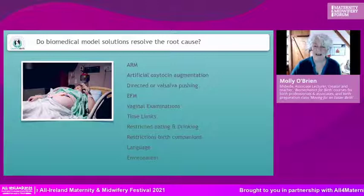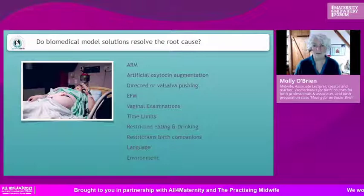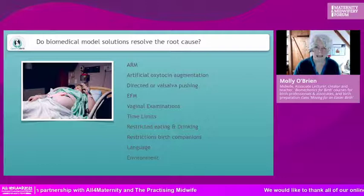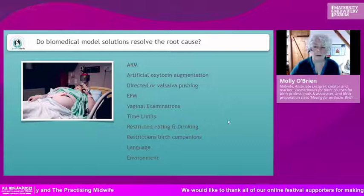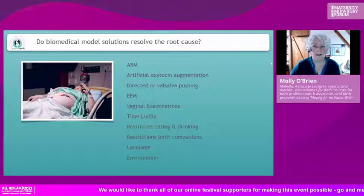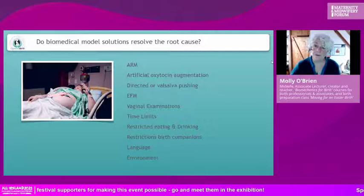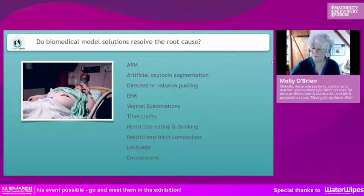We also rely on vaginal examinations as a predictor of progress, but they're not a predictor — we know that because we see women come in at three centimeters and 45 minutes later they've had their baby. It has its place, of course, but we overuse it. And vaginal examinations are a really intrusive intervention. One in four women have experienced sexual abuse in their lives, and that's just what we know about — lying on a bed with a stranger's fingers inside your vagina is quite something, and these women suffer terribly from those practices.